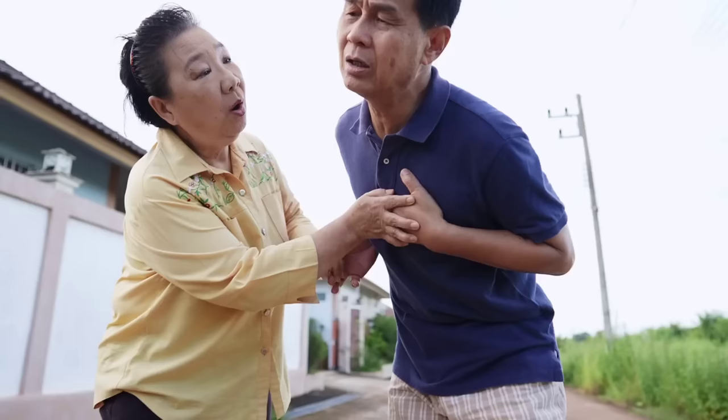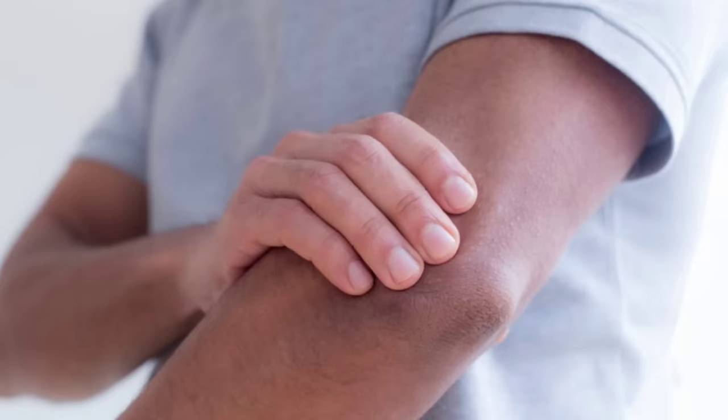Number 2: Chest Pain or Angina. Chest pain or angina is a common symptom of high cholesterol levels. Angina is a type of chest pain that occurs when the heart muscle does not receive enough oxygen-rich blood. It can feel like pressure or squeezing in the chest, and it may also spread to the shoulders.